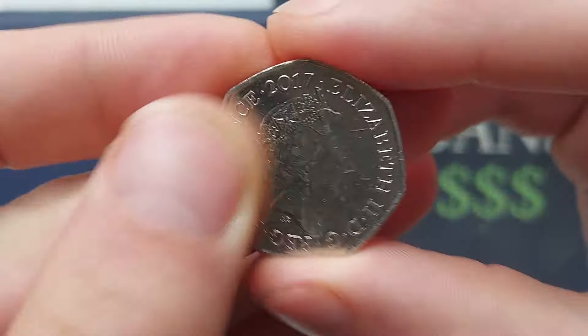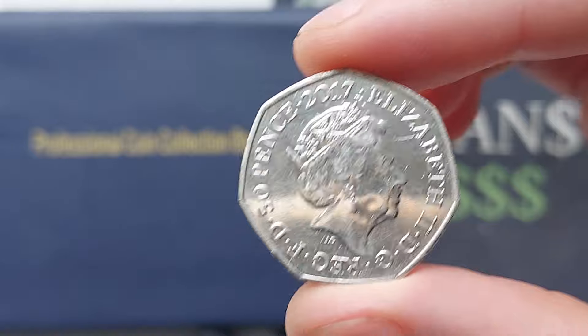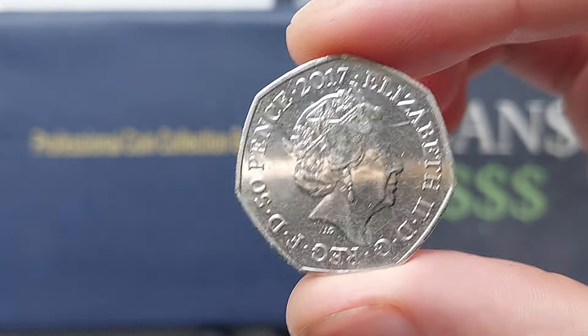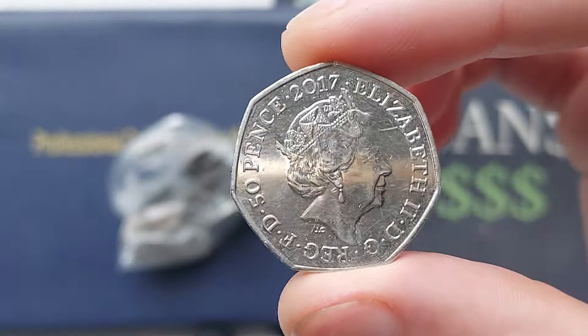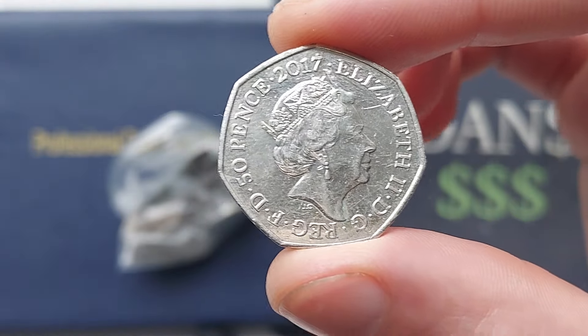Hi guys, Dan's Dollars here. A very good morning to you all. I hope you're all well at home. We've made it to the weekend. We've got one commemorative coin find from work, and we've got a lucky bag — fingers crossed — that we can find a commemorative or two in.